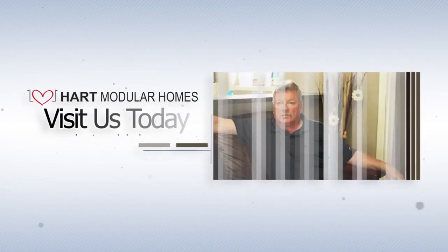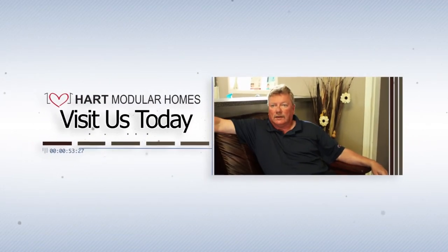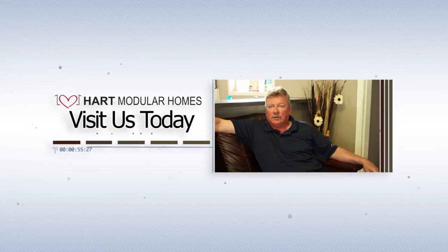We'd love to see you at Heart Modular Homes. Check us out in person or check us out on our website at www.heartmodularhomes.ca.